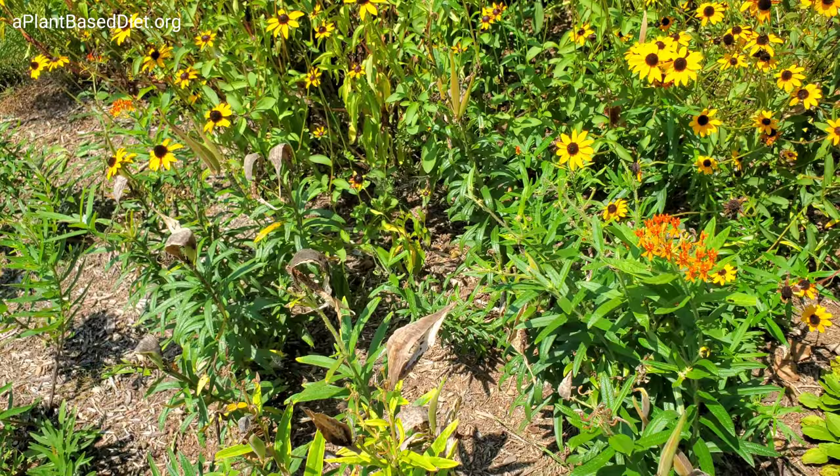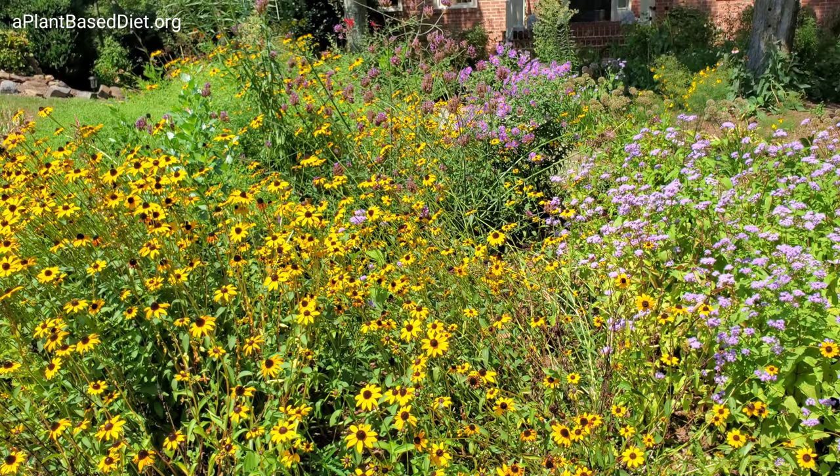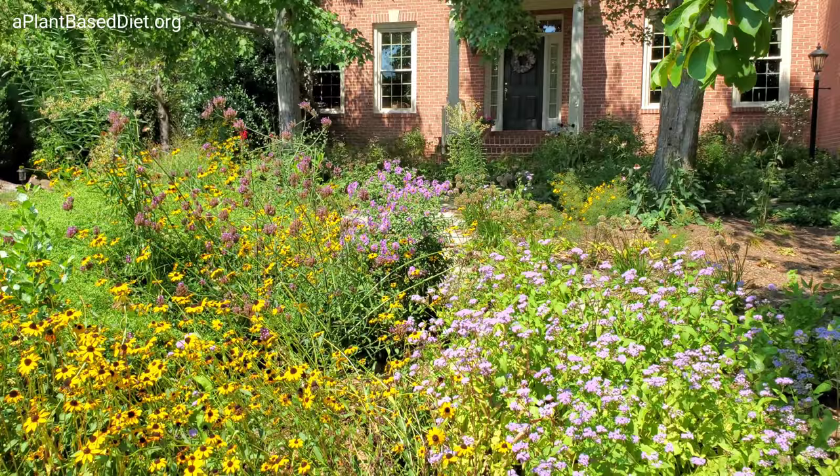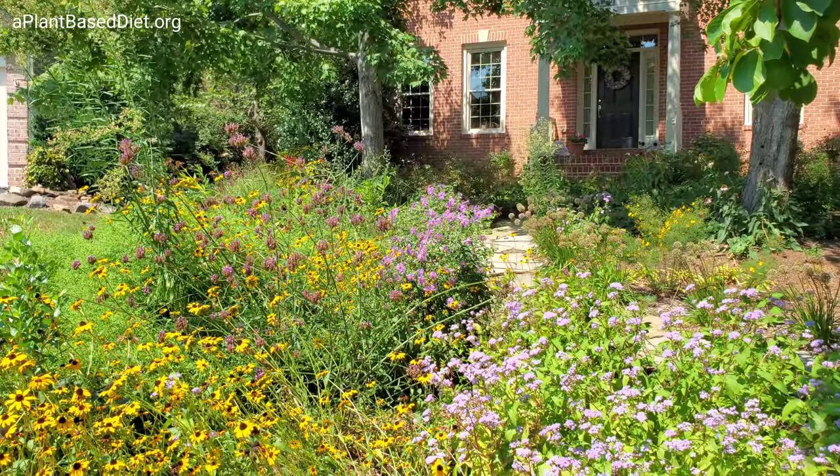Butterflies and bees are all our pollinators — these are what create our food. If you don't have pollinators, you don't have food. This really tall plant is called purple verbena. There's a purple aster to the right of that. The red plant is a cardinal flower — it's different from bee balm, which grows closer to the ground.